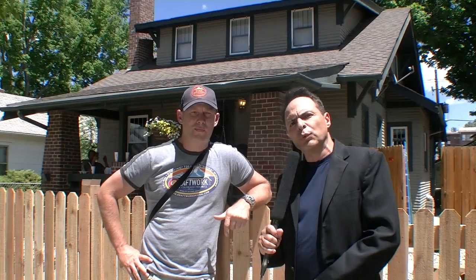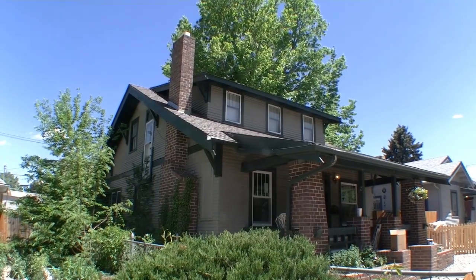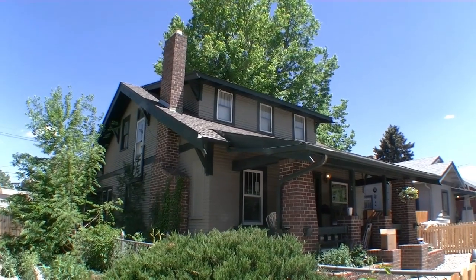Once again we're on location with Kraftwerk Design. Let me ask you a little bit about this project — residential windows coming in today. Share with me a little the overview.